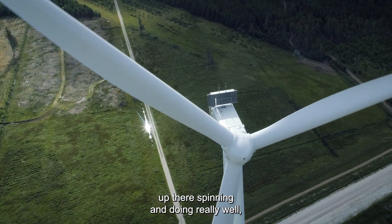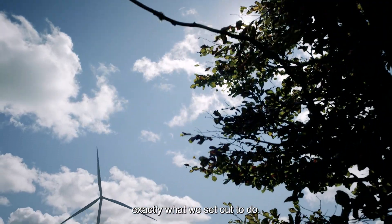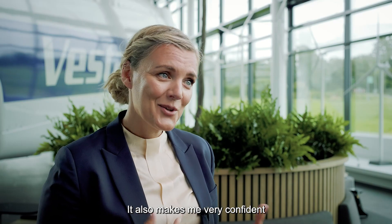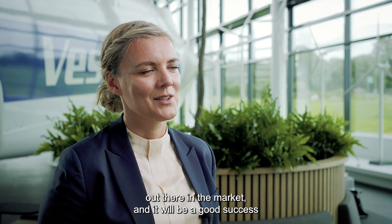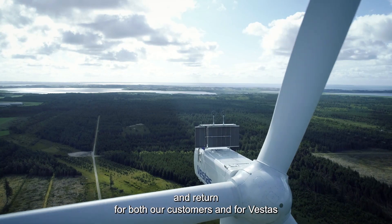With the prototype turbine up there and spinning and actually doing really well, we have a very physical proof that we have managed to do exactly what we set out to do. And that of course makes me extremely proud, but it also makes me very confident that this is going to be a very good product in the market and a good success and return for both our customers and for Vestas.